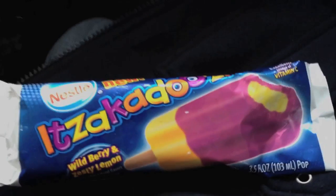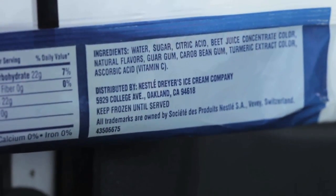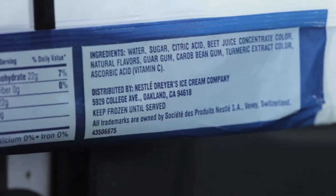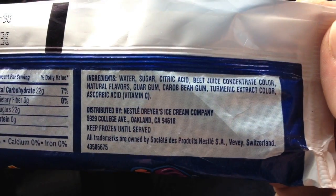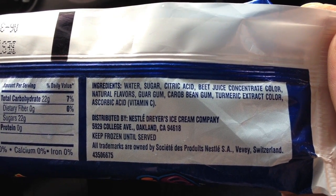Check this out — so he brings this to us, and naturally we flip over the ingredients. We're waiting for Red 40 and Blue 1 and 2 and Yellow 5 and 6 and every color you can think of, right? But check out these ingredients. And mind you, sugar is not good for you, but at least it's a known substance. And yeah, it might come from GMO sugar beets. But: beet juice concentrate color, natural flavors, guar gum, carob bean gum, turmeric extract color, ascorbic vitamin C.